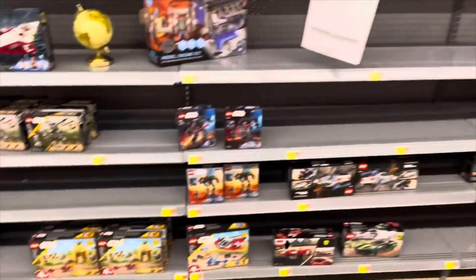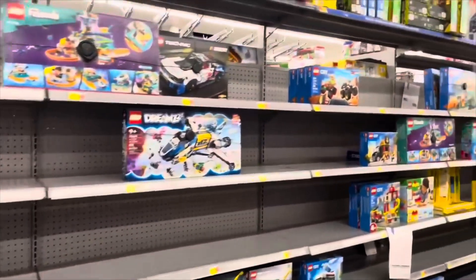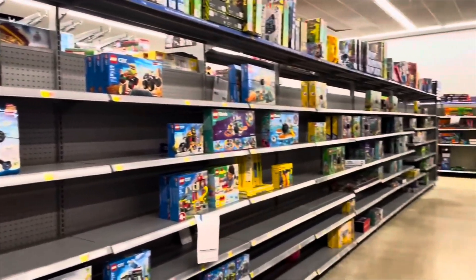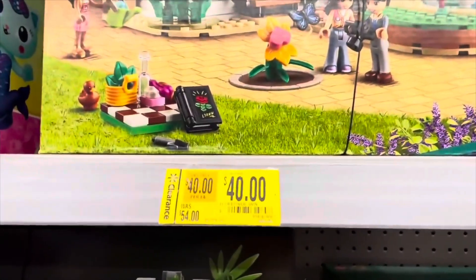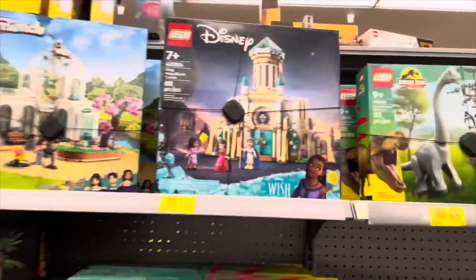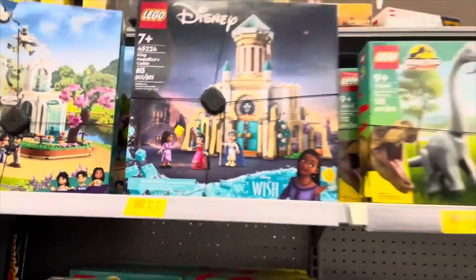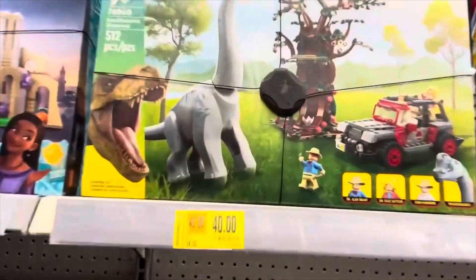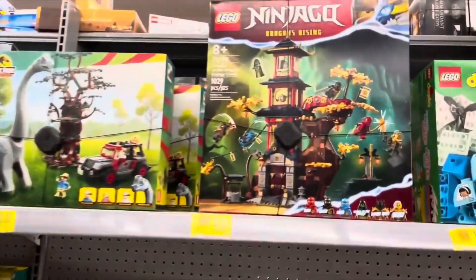Number 29: wait for a LEGO double Insider weeks or weekends, where LEGO gives 2x points on all LEGO sets. This happens a few times throughout the year and is a great time to stack promotions for discounted sets. Number 28: purchase incomplete sets. You can buy incomplete sets on platforms like eBay for a lower price, and fill in any missing pieces by ordering them on Bricklink.